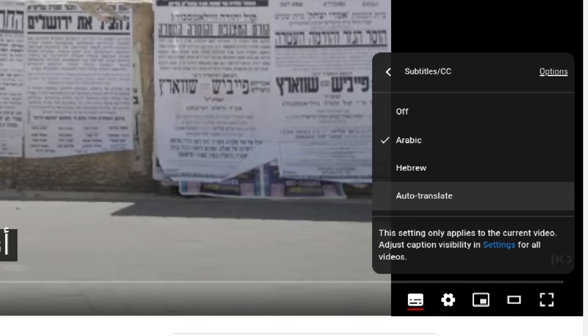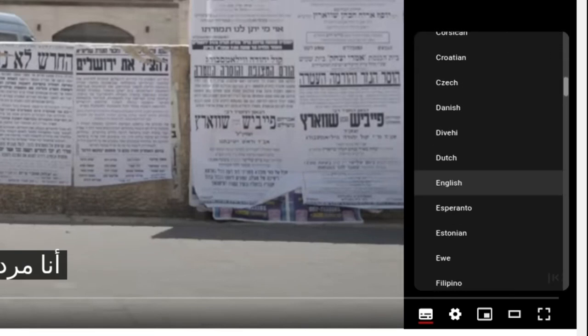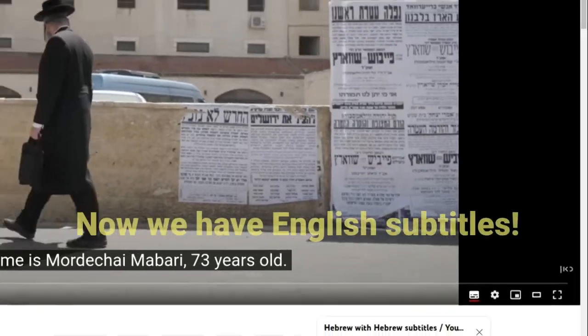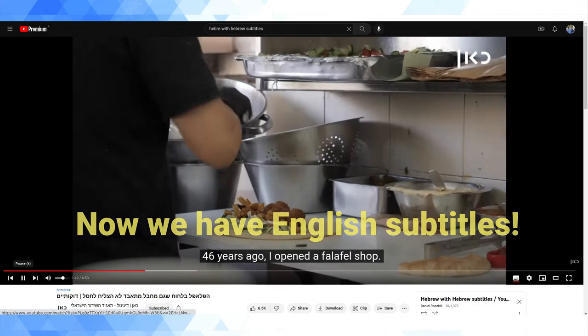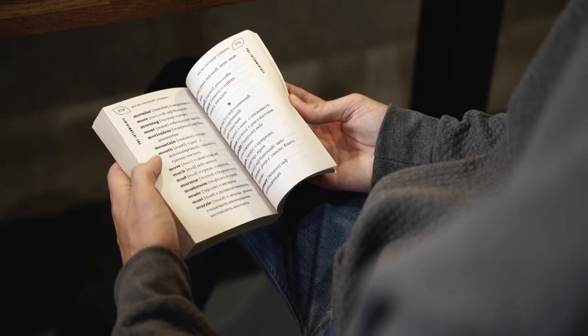The auto-translate feature will automatically translate the subtitles into another language in real time. So if your first language is French, Russian, German, or any other language supported by Google Translate, then you can also use this method to translate these subtitles into the language that's best for you for learning.